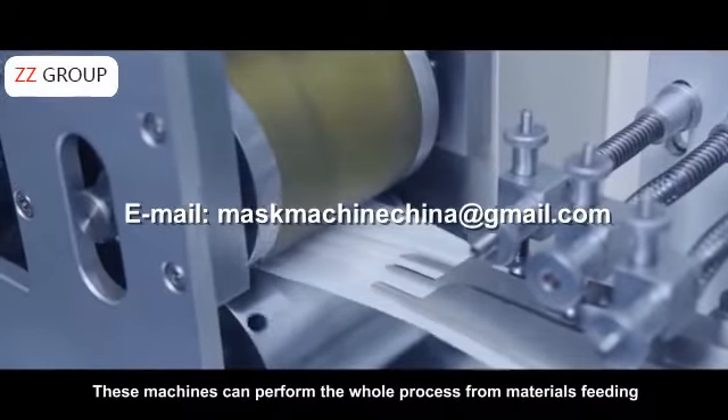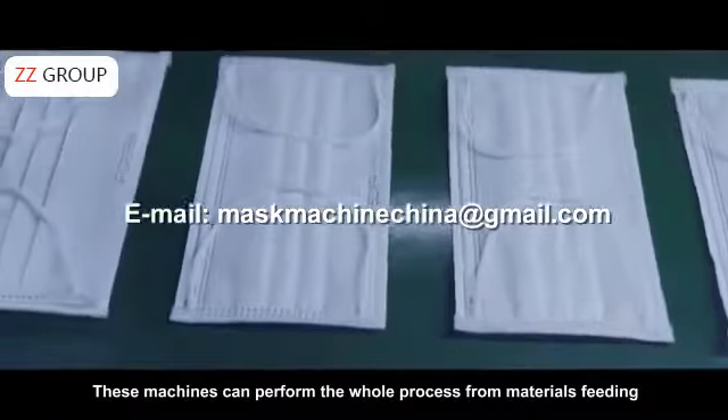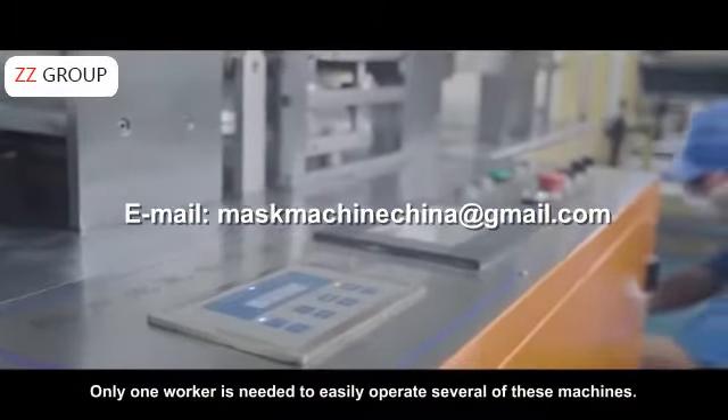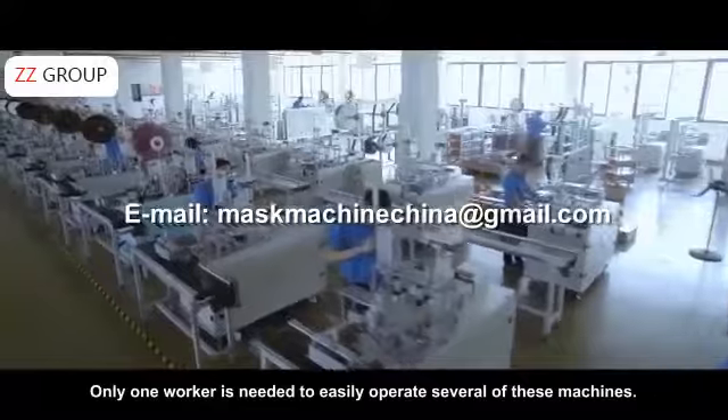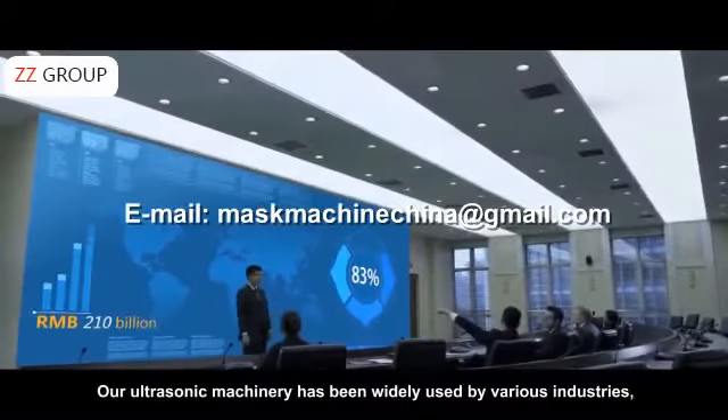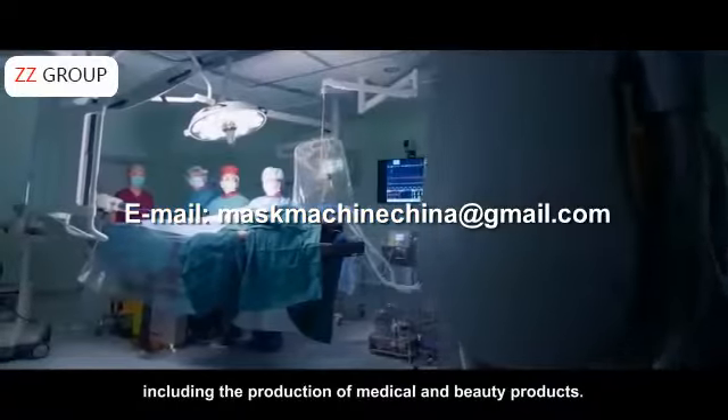These machines can perform the whole process from material feeding to finished product output automatically. Only one worker is needed to easily operate several of these machines. Our ultrasonic machinery has been widely used by various industries, including the production of medical and beauty products.